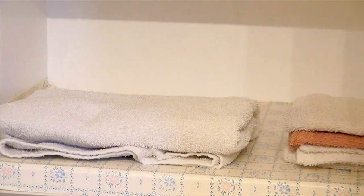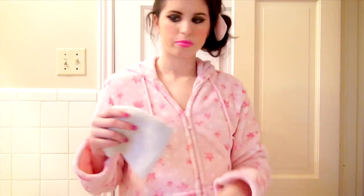While my bath is a-brewin', I'm just grabbing my fluffy towel and rag. And I always like to lay the rag and the soap on the side of the tub for easier access, because hey, we can't be breaking our backs to grab the soap while we're relaxing.